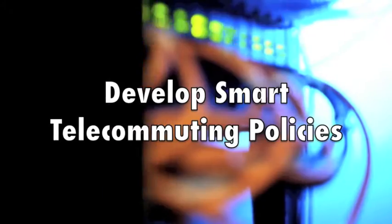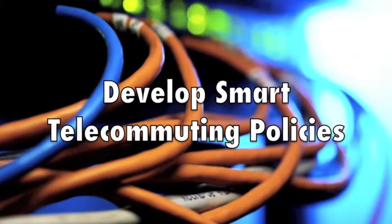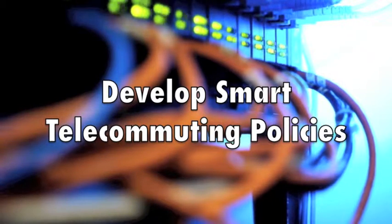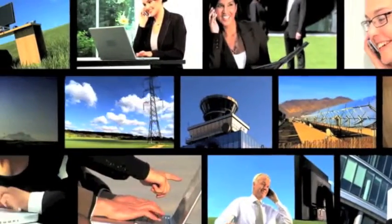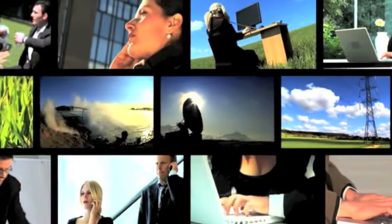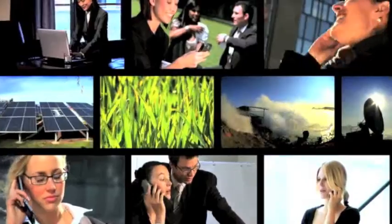Number five: develop smart telecommuting policies — again, smart rather than strict. Trying to limit telecommuting or putting burdensome security processes around it is a recipe for greater network vulnerability, not less. You need to find the place on the Venn diagram where what's ideal overlaps with what's likely to be followed. Educating your workforce about the risks and vulnerabilities will have a greater impact than simply erecting tough restrictions.